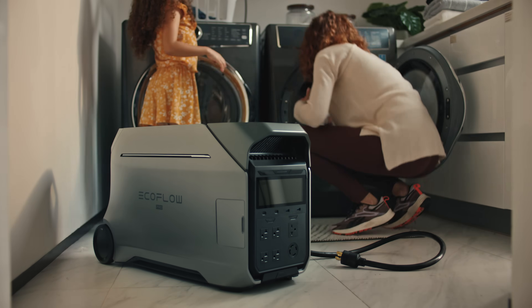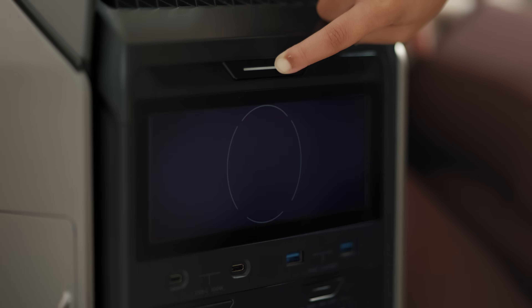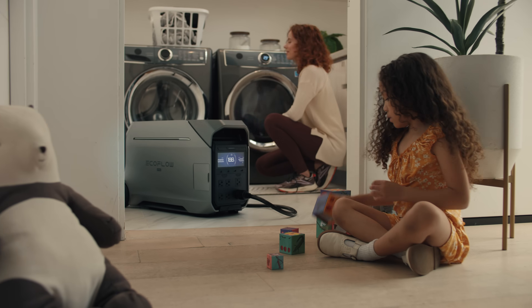To start your generator, you will need to add fuel and pull the recoil hard. Don't let your children play near it.